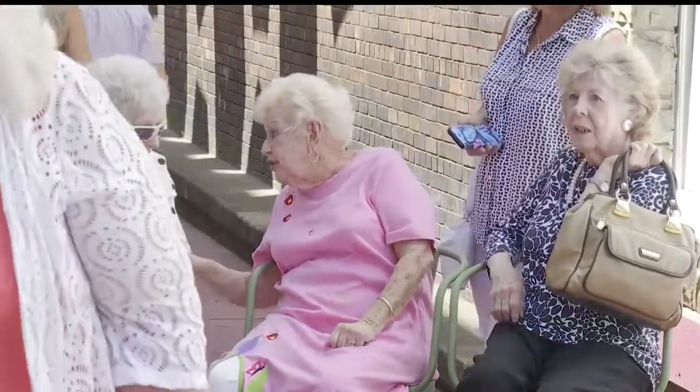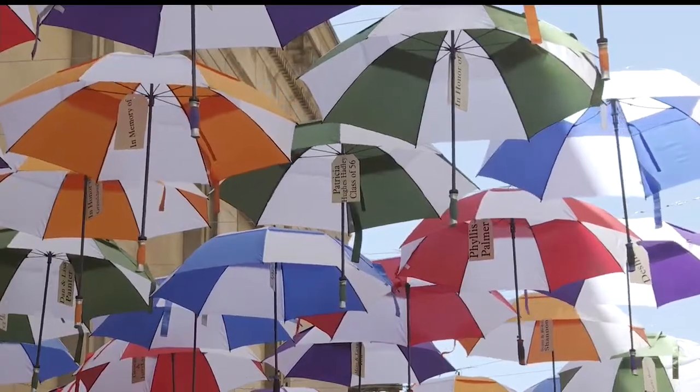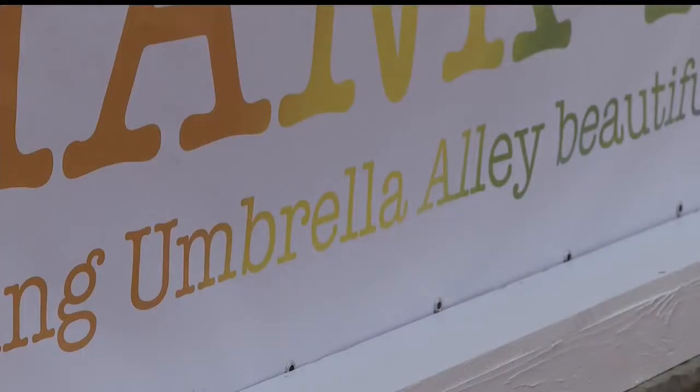For 91-year-old East Liverpool resident Jeannie Jackson, the umbrella alley boosts her hometown pride. She wants everyone to see it. Wouldn't you be proud to be from East Liverpool to see all of this happen? It's just wonderful. More rows of umbrellas will be added later this summer.